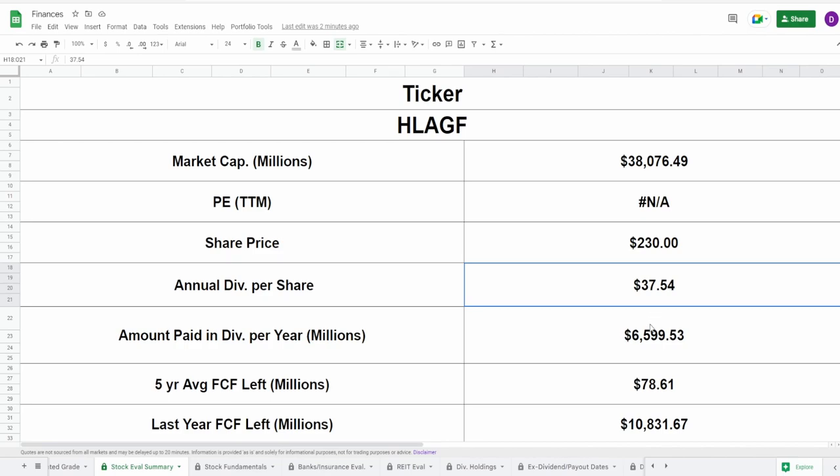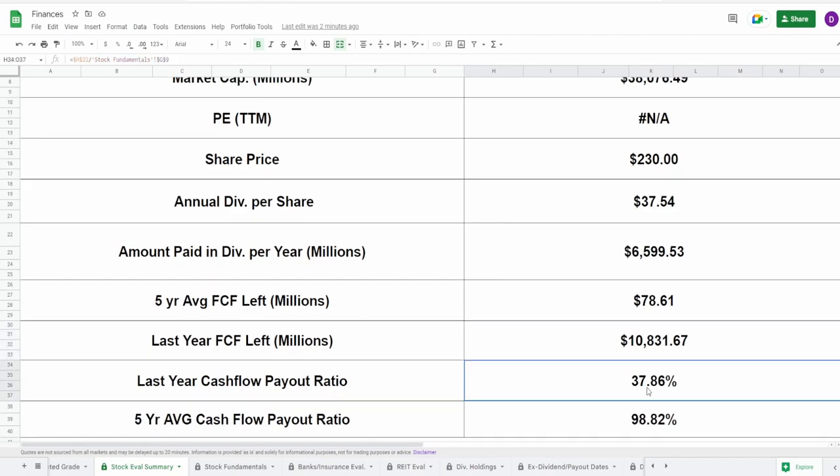The ex-dividend date is coming up on the 26th of May, and the payout date is on the 31st of May. They pay their dividends annually, so only this one time and that's it. Based on the current shares outstanding, with this $37.54 in annual dividends, they pay out nearly $6.6 billion every single year. After this is paid, in regards to the five-year average free cash flow, they're still left with $78.61 million. But as of their last year's free cash flow, they're still left with $10.8 billion. There was a massive spike in free cash flow last year. These payout ratios end up being 37.86% for last year's free cash flow — really under — and 98.82% for the five-year average. So that last year's free cash flow was definitely a big outlier.